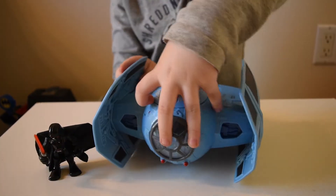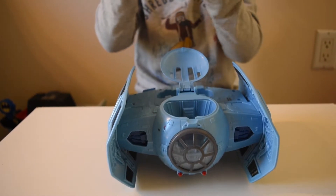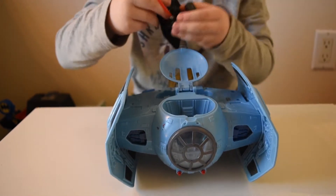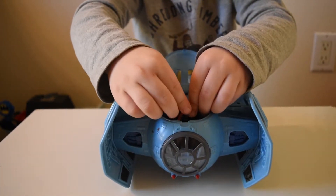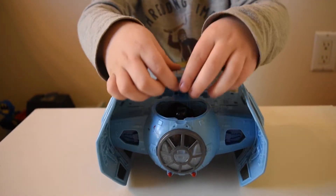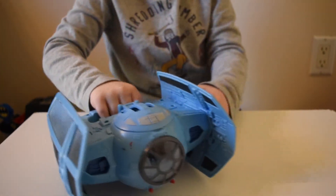Darth Vader can go in here — here's Darth Vader. He can go in here and then he has to squish it, he has to keep in it. Then he has to close this. Then he can fly this.